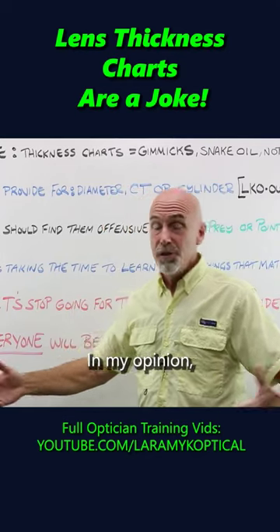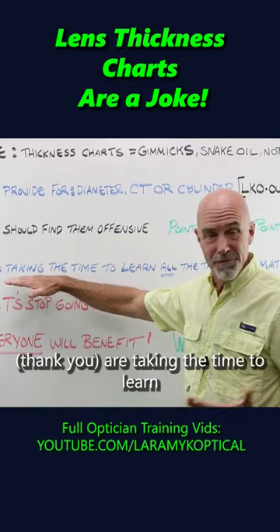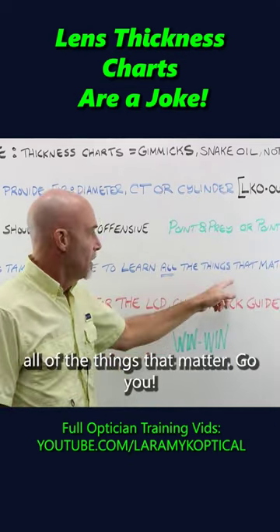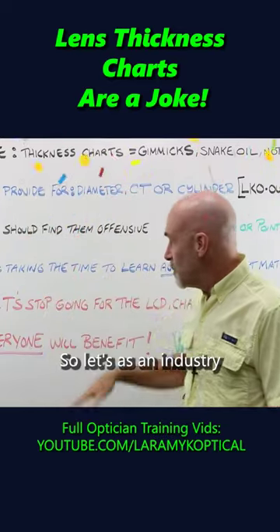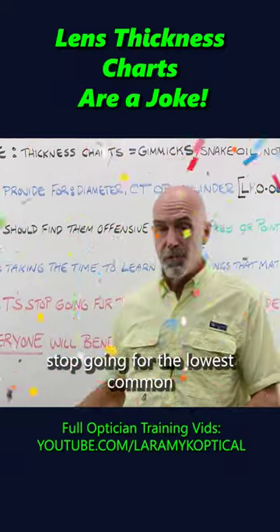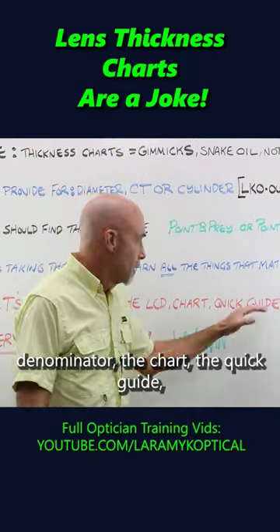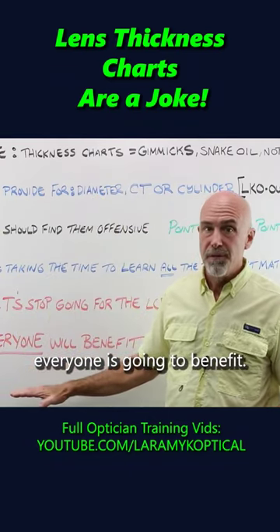In my opinion, you should find charts like those offensive. You, however — thank you — are taking the time to learn all of the things that matter. Go you. So let's, as an industry, stop going for the lowest common denominator — the chart, the quick guide. And if we do, everyone is going to benefit.